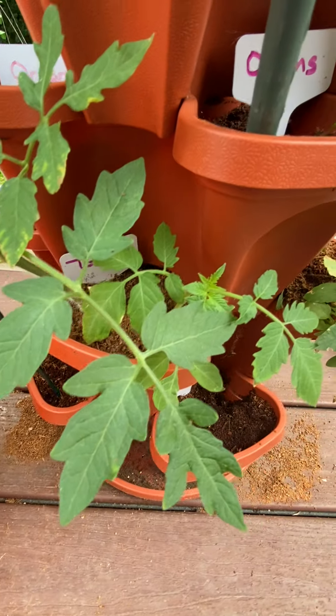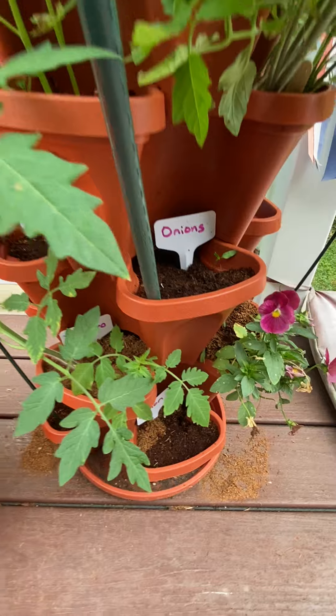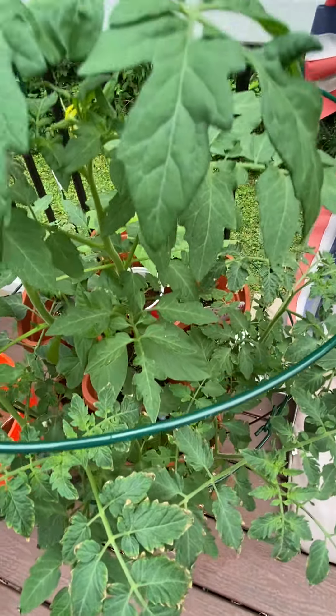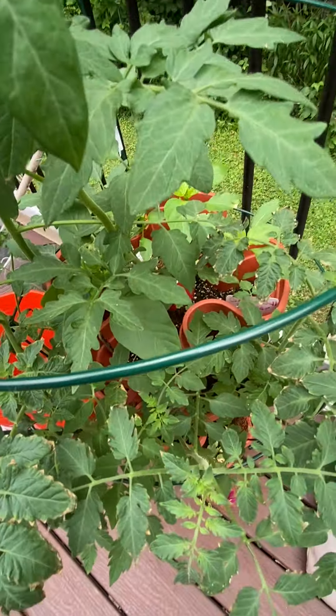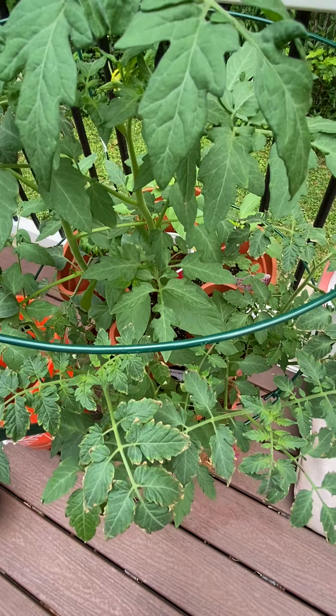on top of the Miracle-Gro moisture control soil that we have in here, as well as across the yard in the other two raised beds.